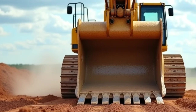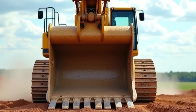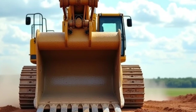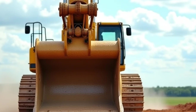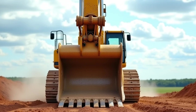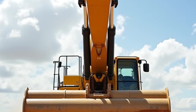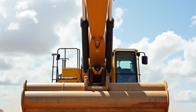Welcome back to Car Reviews, where we don't just talk about cars — we explore the machines that keep the world moving. Today, we're diving into the world of excavators, the powerhouse machines behind every major construction and earthmoving project. If you've ever wondered how these beasts work and what makes them essential in 2025, stick around.